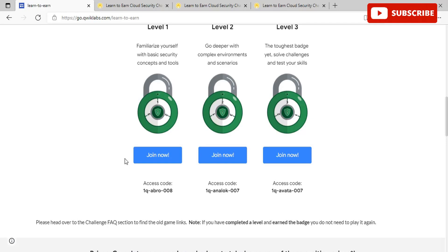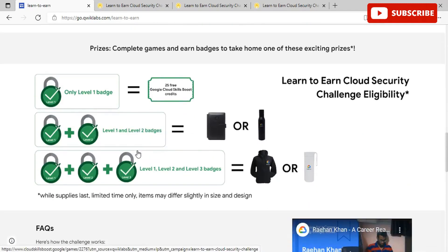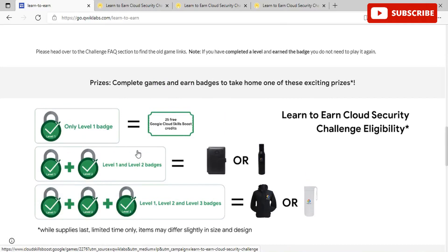You can join now by clicking the 'Join Now' button. The slots are opening tomorrow morning at 10:30, depending on India timings, so please check the timings according to your country and fill in the details accordingly. When you scroll down, you'll see the challenge FAQs and what prizes you can win. If you complete only the Level 1 badge, you will get 25 free Cloud Skills Boost credits. If you complete Level 1 and Level 2, you will get a pocket diary or a Google Cloud water bottle.